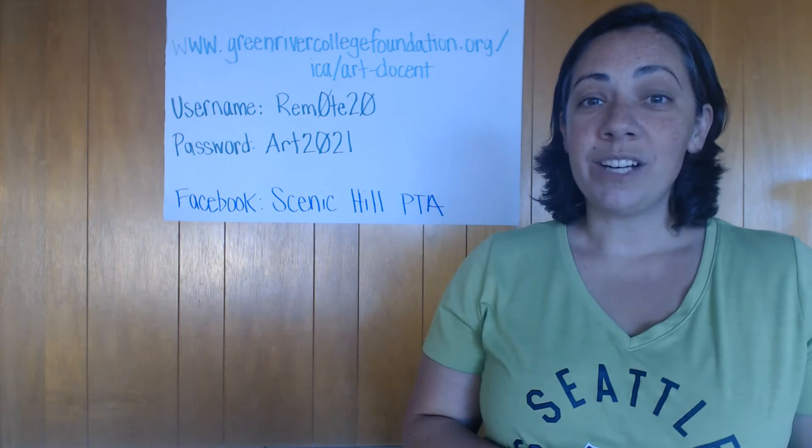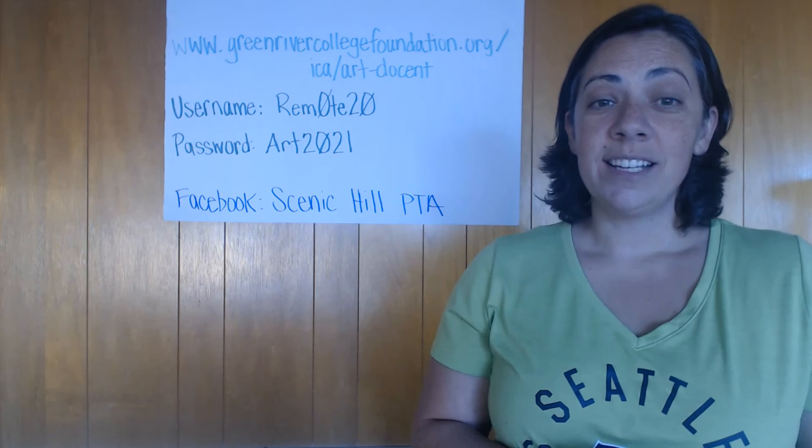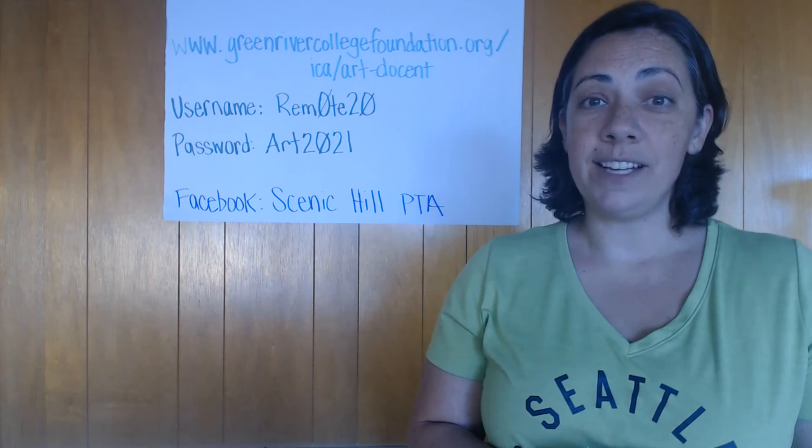You'll be able to watch the videos and follow along with your own art activities. These are great activities to be doing during asynchronous time. If you would like to share a picture of your art, send us a DM on our Facebook page Scenic Hill PTA and we'll try and get it up on the Facebook page,